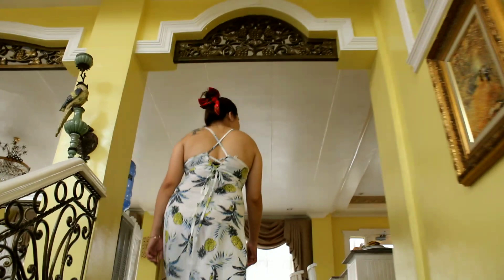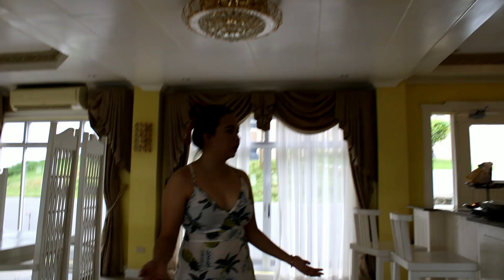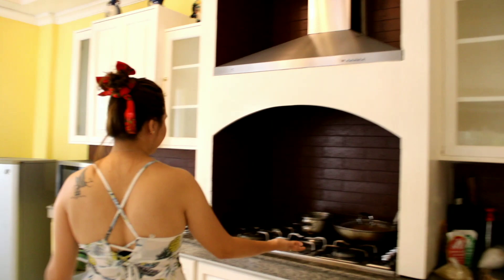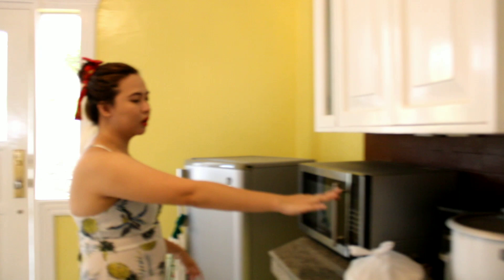The dining area is complete and equipped with all the utensils and equipment. They have all the dishware, kitchenware, toaster oven, rice cooker, coffee maker, microwave, and also a refrigerator. If you want to cook fries, everything is available.